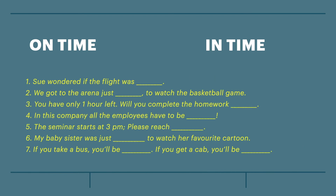Here's a practice task to understand if you can distinguish the difference between on-time and in-time. Pause the video and give it a try.